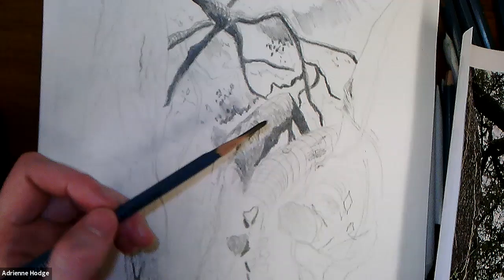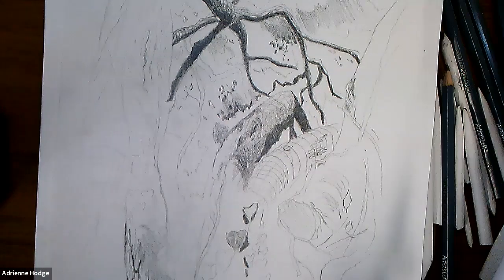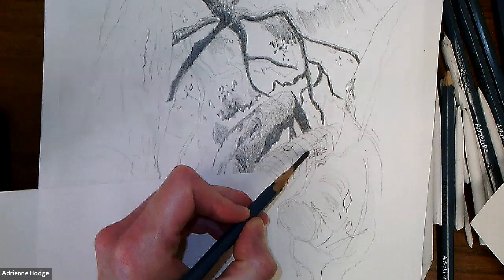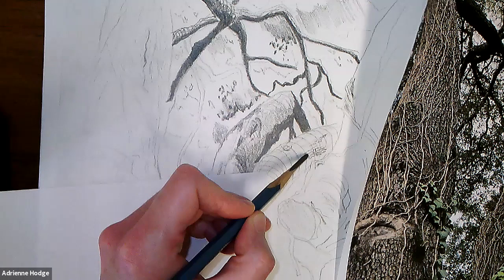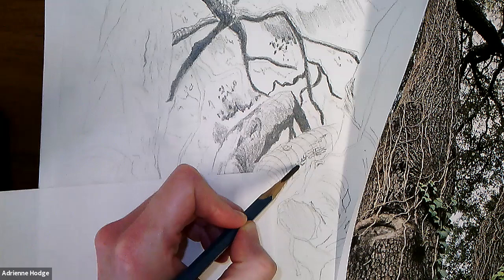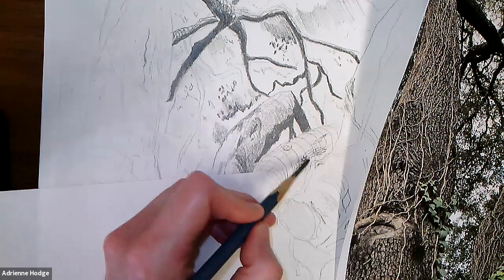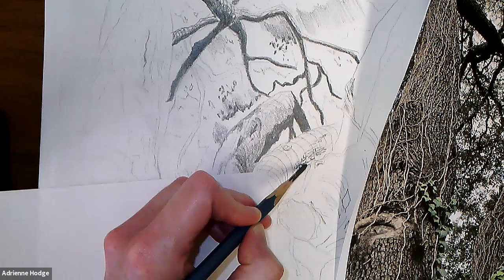If you're using the same pencil throughout your drawing, you need to amend the pressure you're applying. I'm putting an extra sheet of paper underneath my hand because I'm smearing lines — being left-handed. If that's happening to you, a spare piece of paper underneath can be really helpful. I'm going to vary the amount of pressure as I see darker values — if I use the same pressure throughout, I'm telling the viewer it gets really dark on every piece of bark on the whole tree, which it doesn't.